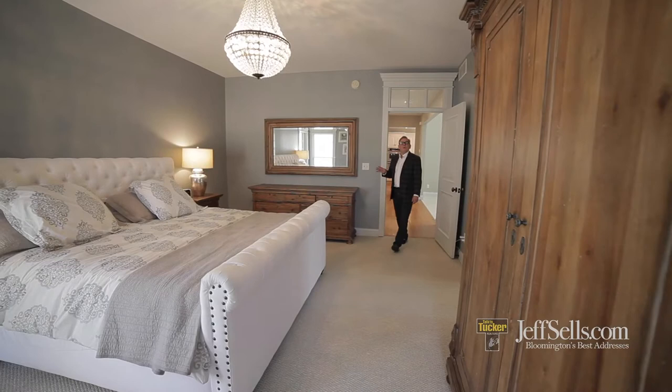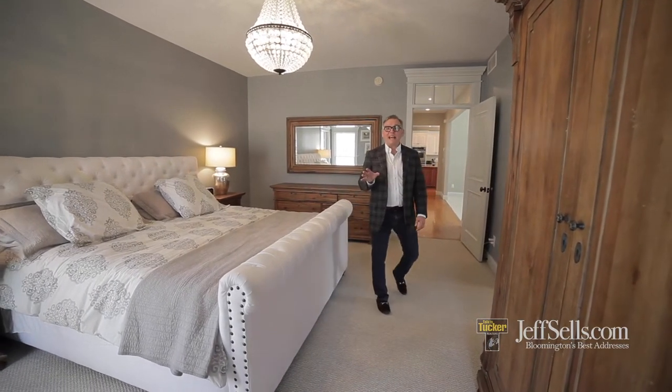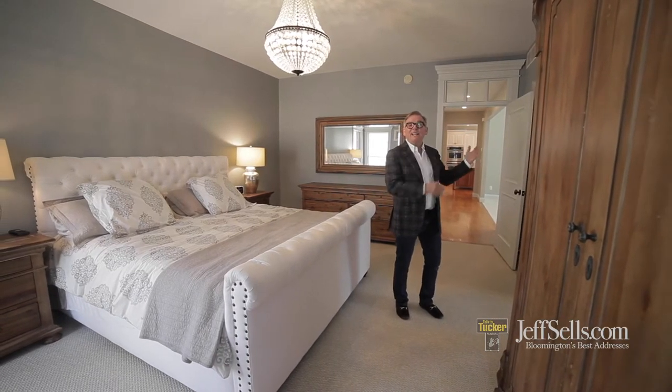The main level primary master suite is just one of five bedrooms with bath access. This also has dual walk-in closets and a spa bath.